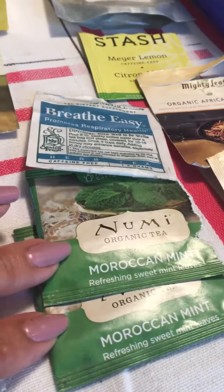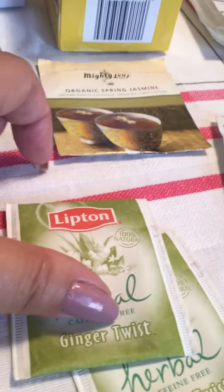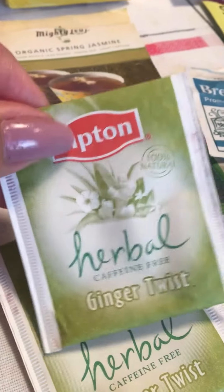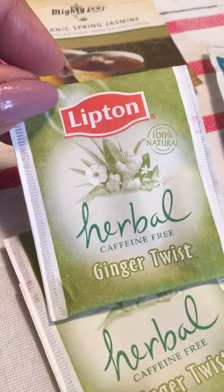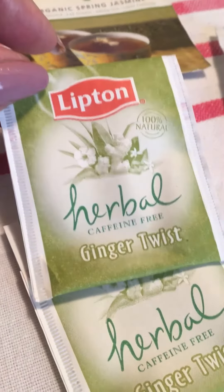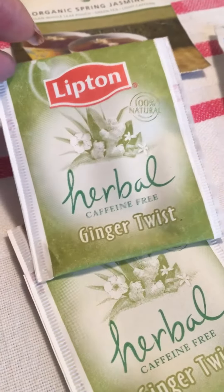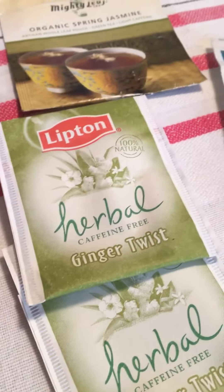And then a couple of these Numi Moroccan Mint. This Lipton Herbal Ginger Twist was terrible — not because the tea is terrible, but because I had had it for so long. This was a full box; I actually had two of them in the cupboard. After trying a couple of times a couple of different ways, I just let those go.